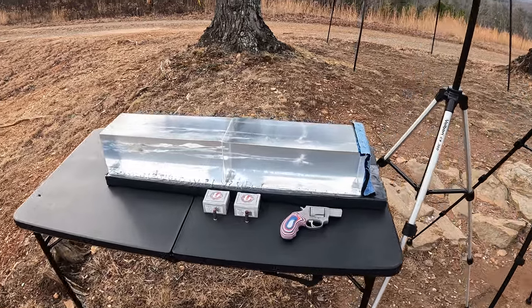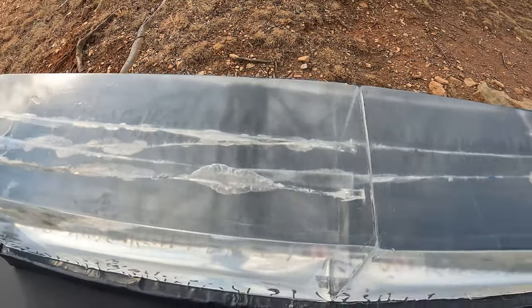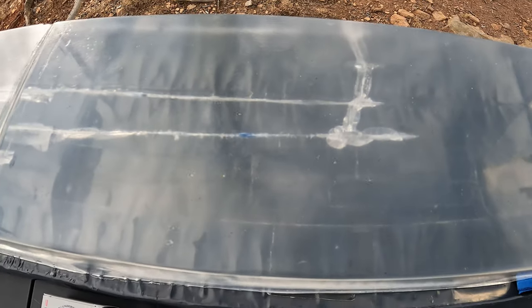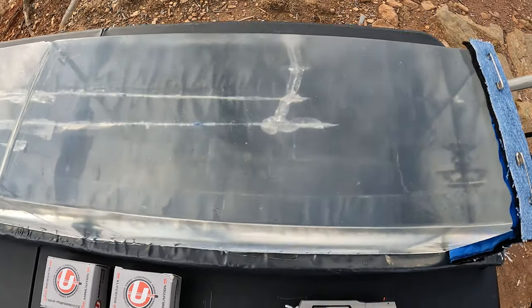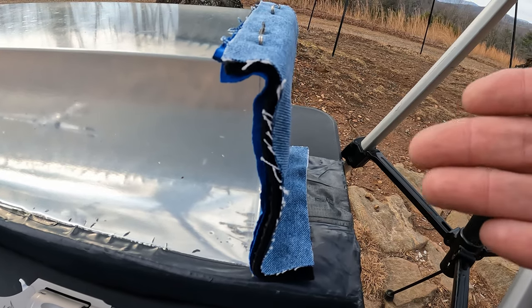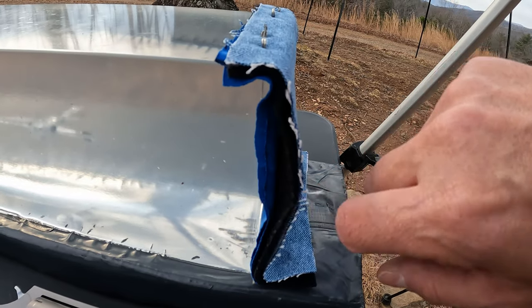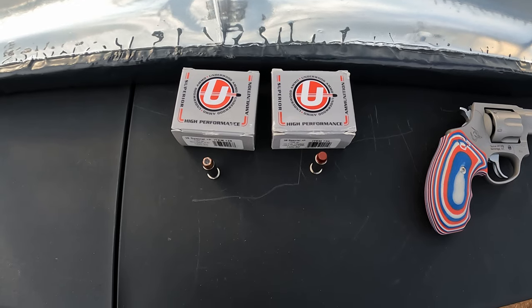The jelly contraption is ready to go with the chrono and two blocks of gel. Now this far block I've done a couple of tests in it — I'll leave some links up above if you hadn't seen that — and unfortunately a couple of them snuck down here, that was definitely not part of the plan, but we should have plenty of room left in this one right here. We're using the heavy clothing barrier with a layer of denim, layer of fleece, and two layers of cotton t-shirt material.